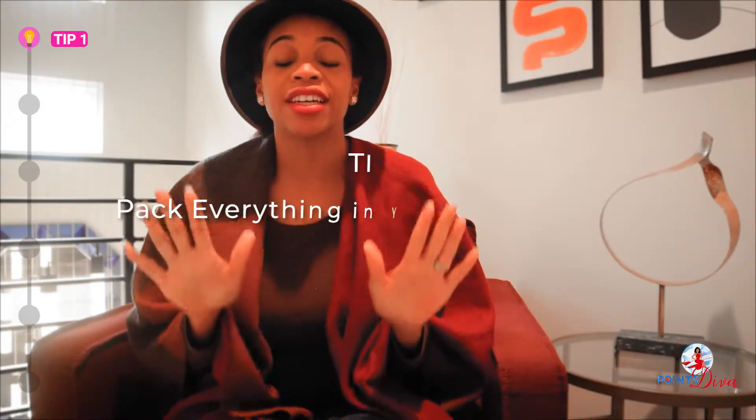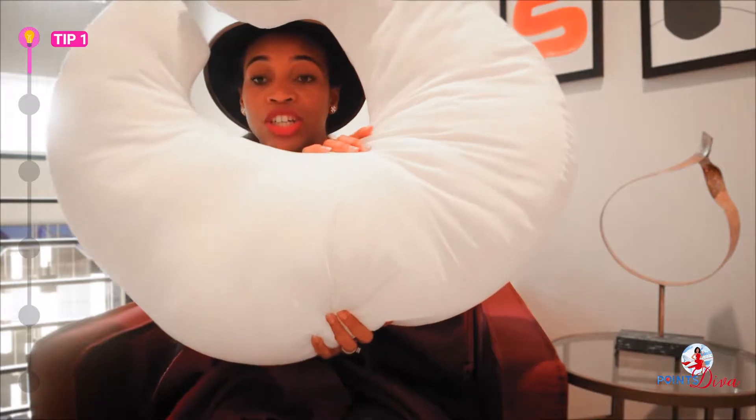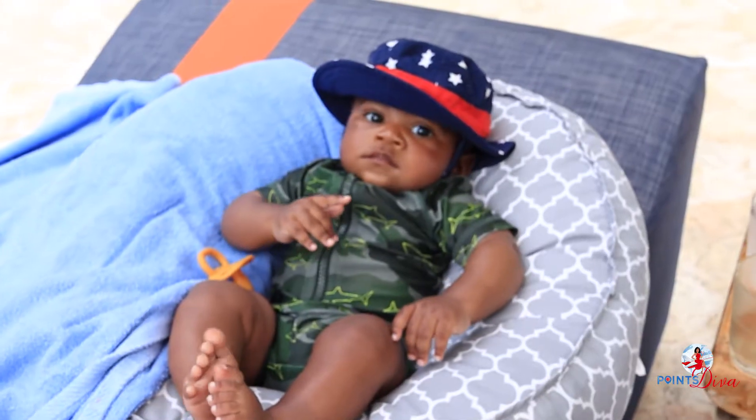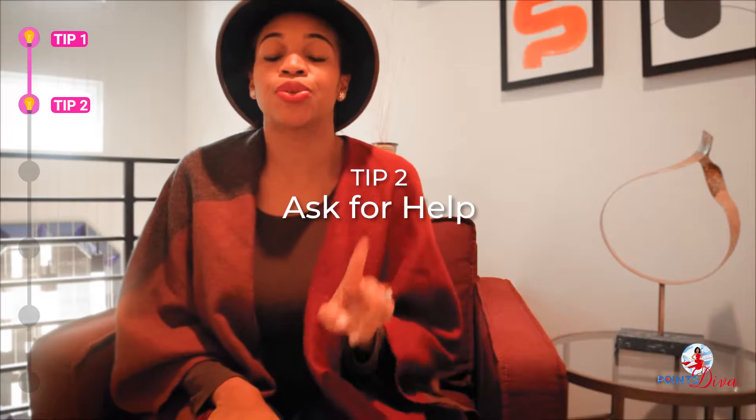The very first tip: pack as much as you can in your check-in bag. This includes your boppy — for those that are nursing or whose baby is around six or seven months and can safely be in it. We absolutely love that, especially in the hotels.